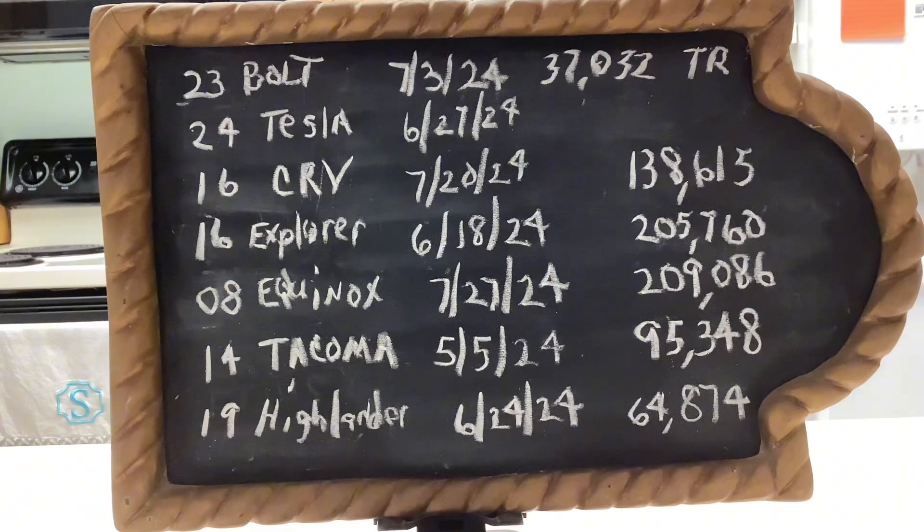Below that, my granddaughter is currently driving a 2008 Chevy Equinox, which I purchased brand new in 2008. Today, July 27th, 2024, I changed the oil and rotated the tires at 209,086 miles. I also noticed it needs brake pads — I ordered front and rear pads and they'll be in in the next couple of days.